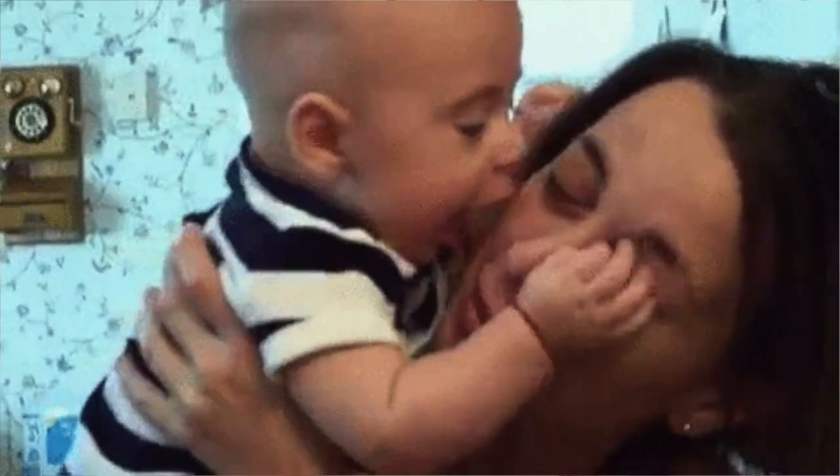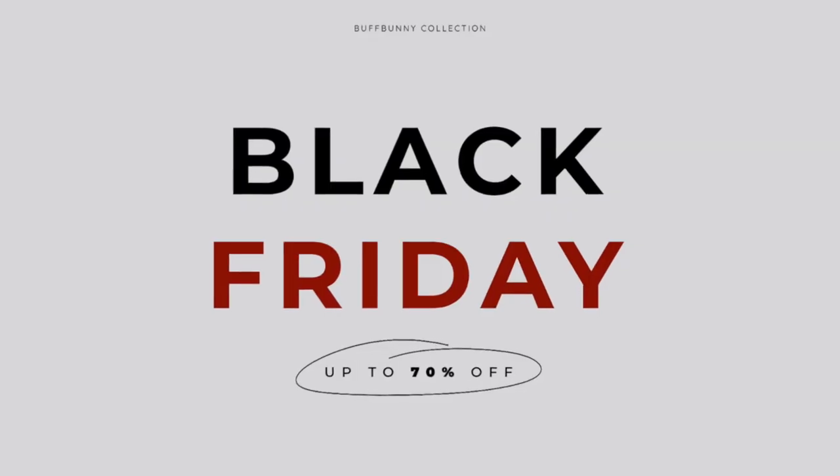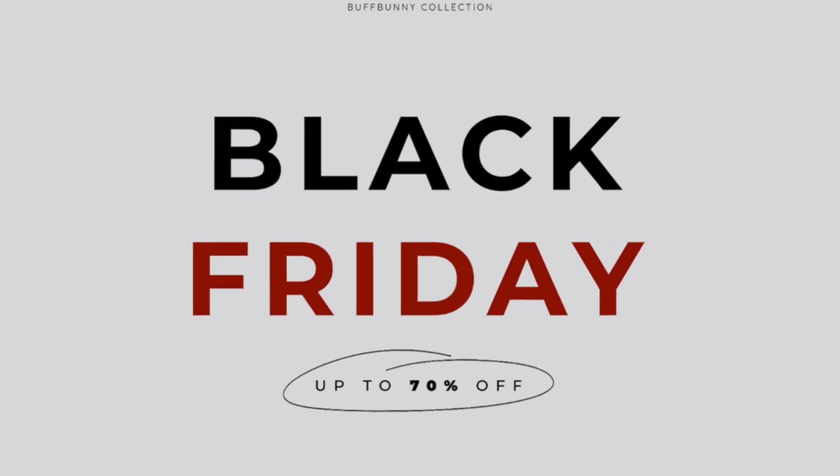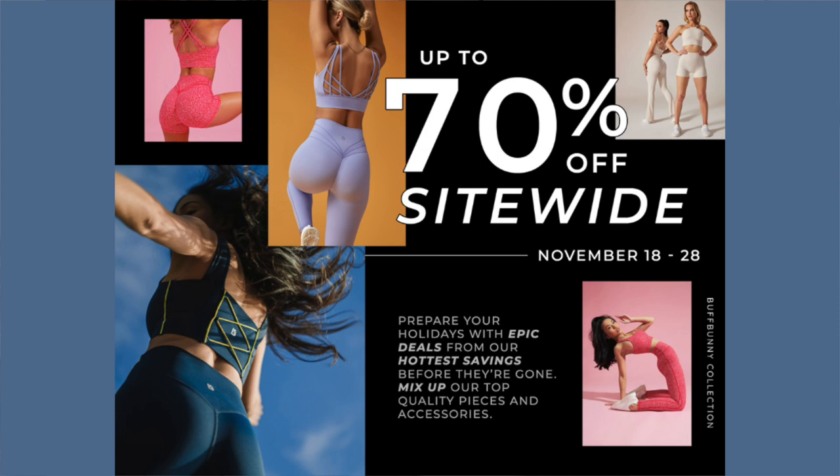What's up guys? Welcome back to the channel. I am just smothering you all with Black Friday videos this week. Today we're talking about none other than the Buffbunny Black Friday sale of 2022. We're looking at an up to 70% site-wide sale starting November 18th, 2 p.m. EST.